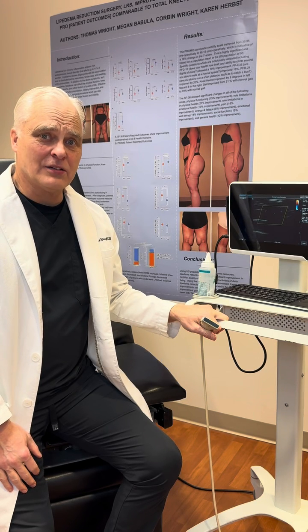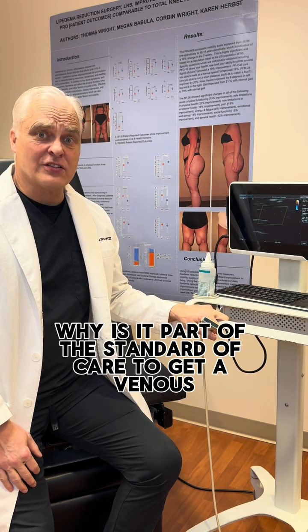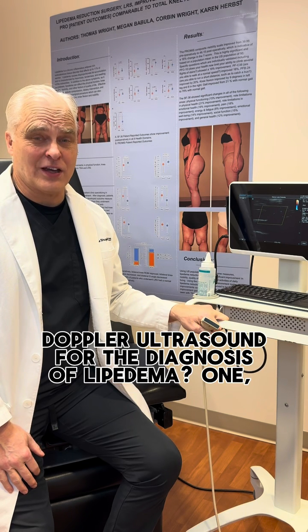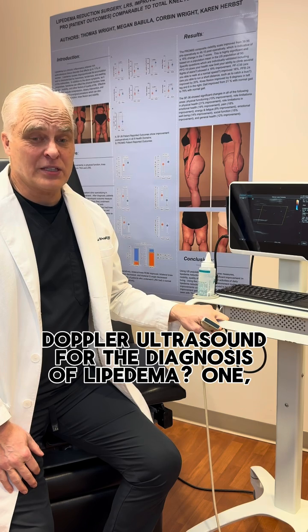Hi everybody. We're often asked why is it part of the standard of care to get a venous doppler ultrasound for the diagnosis of lipoedema?